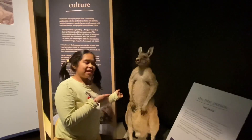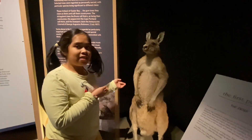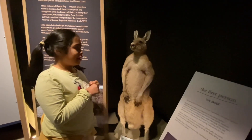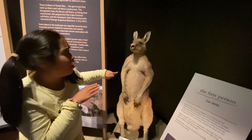This is the Eastern Grey Kangaroo, which is the largest marsupial in Tasmania, and also, even though it isn't real, it looks so lovely.